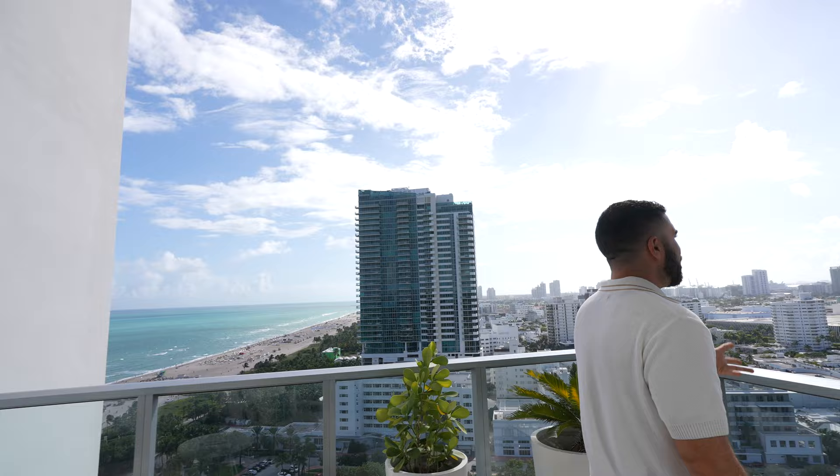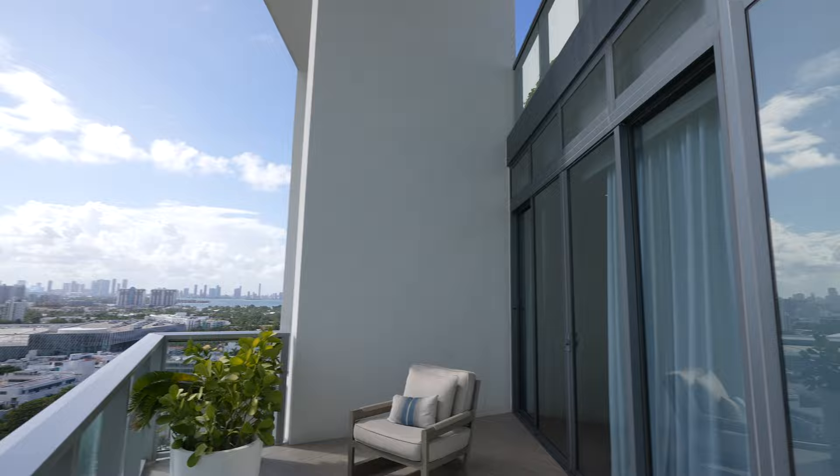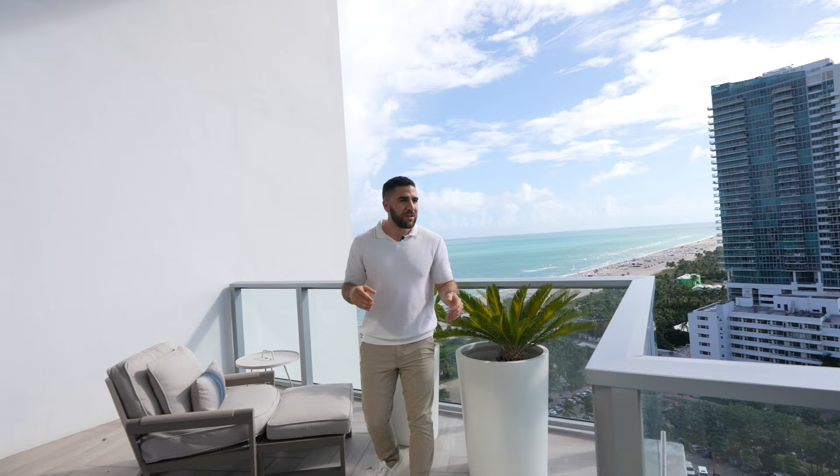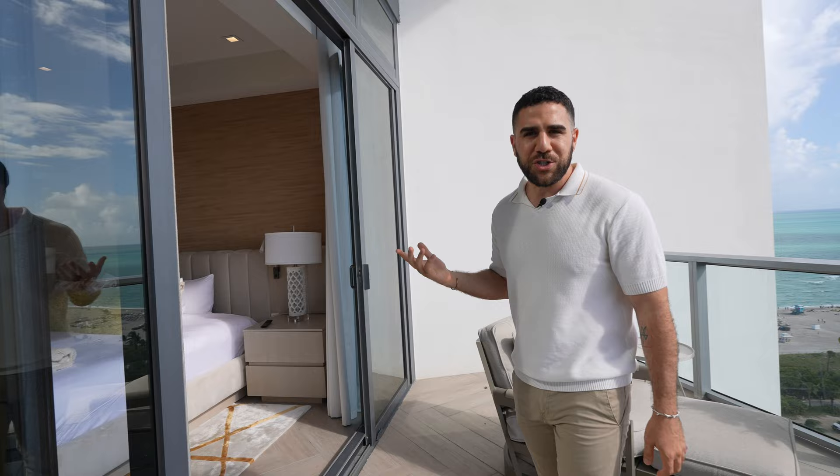Look at that view in the distance — ridiculous. So much balcony space. Look how high the ceilings are — ridiculous. Ocean view on one side. This is a perfect place to spend a weekend, a year, a month — the choice is yours. But the best part is we have to head back inside to show you upstairs — there's a private rooftop you haven't even seen yet. Get ready.